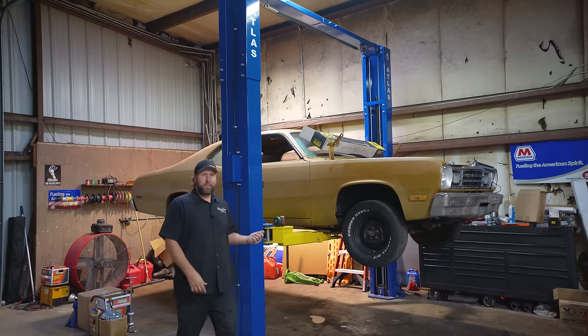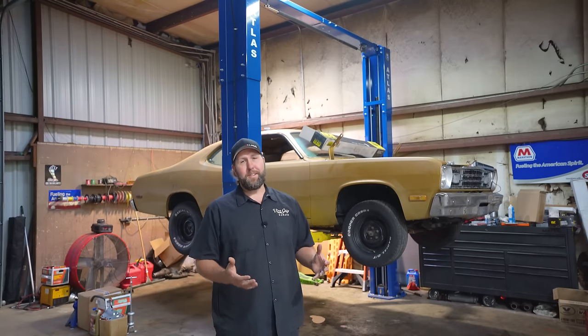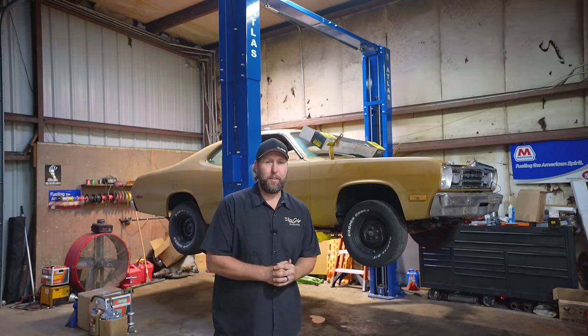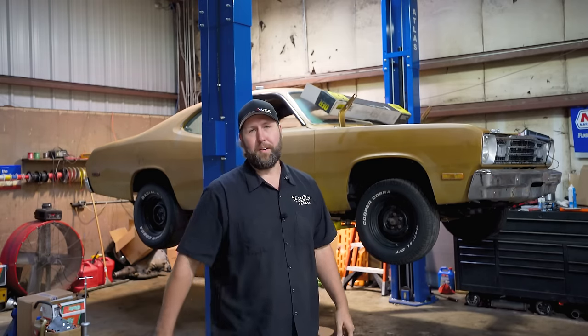Work continues on the Plymouth Duster, this time up at Volunteer Muffler and Performance in Cookville. The giveaway ends December 4th, and as you can see, I've still got a lot of work to do. We've got some paint to shoot, graphics to put on, tires and wheels, plus I need to update you on a bunch of work that's already been done up here. The dash is going to be rebuilt, we've got a bigger rear end as well, so let's get started.